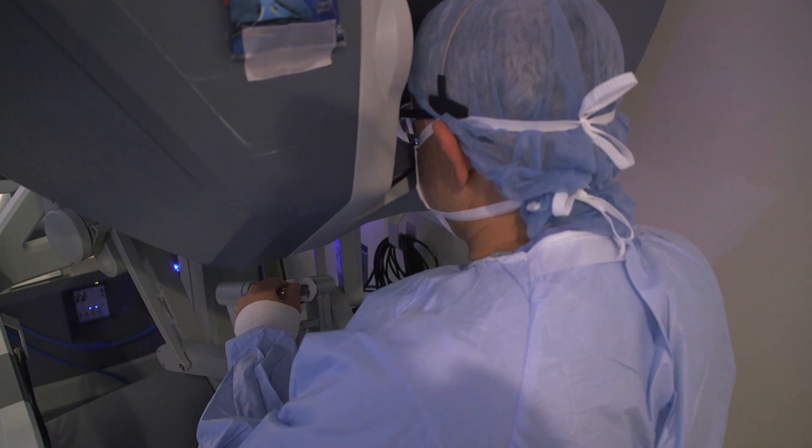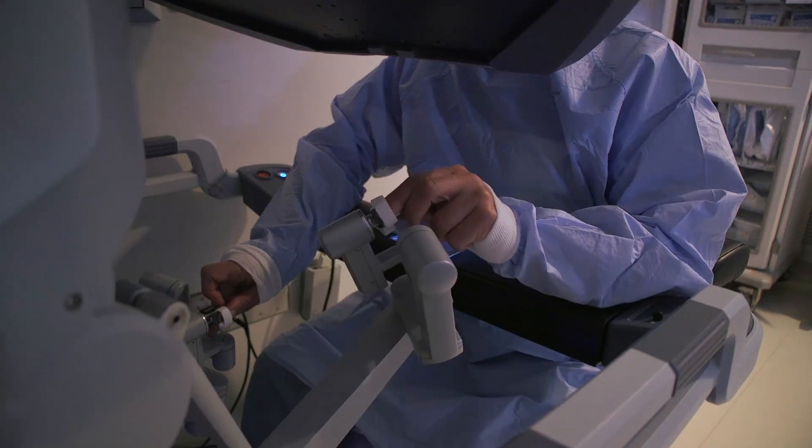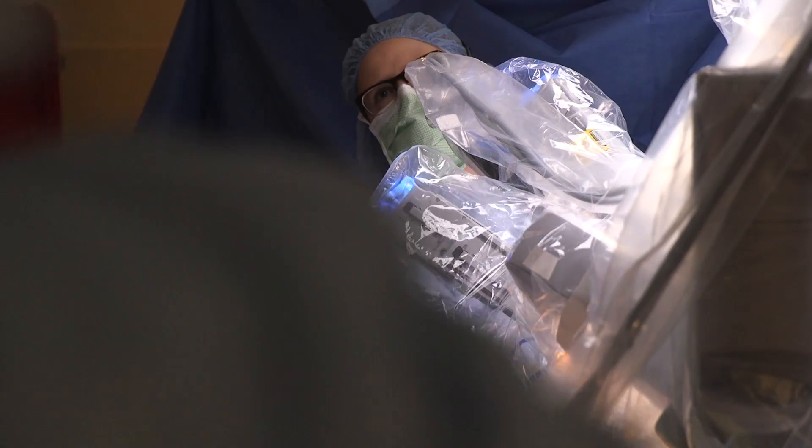Dr. Baalke started his work on robotic cardiac surgery about 10 years after he began his career as a surgeon. He remembers thinking there must be a way to do some cardiac procedures that would be easier on patients — that's when he started to explore robotic surgery.